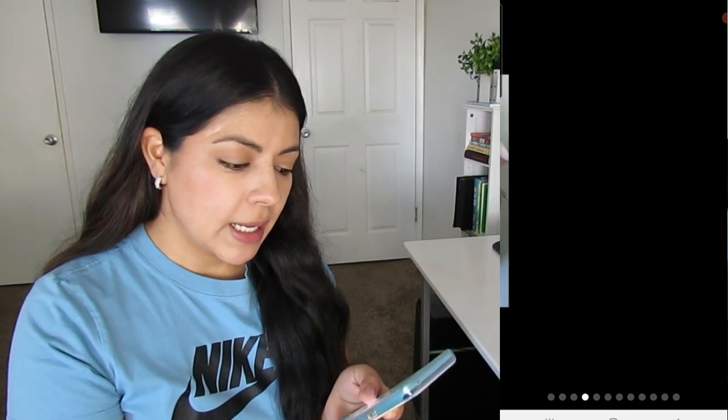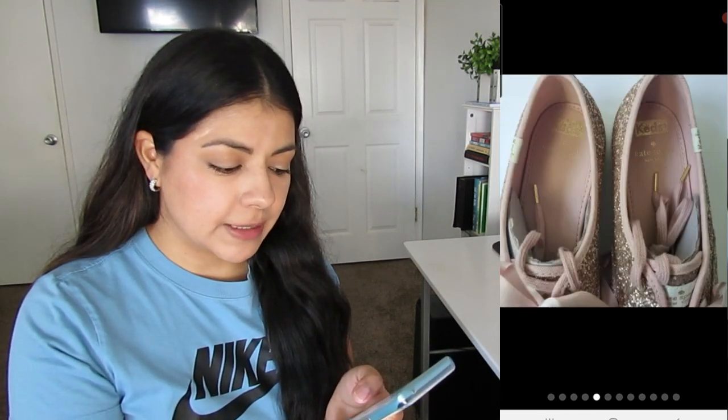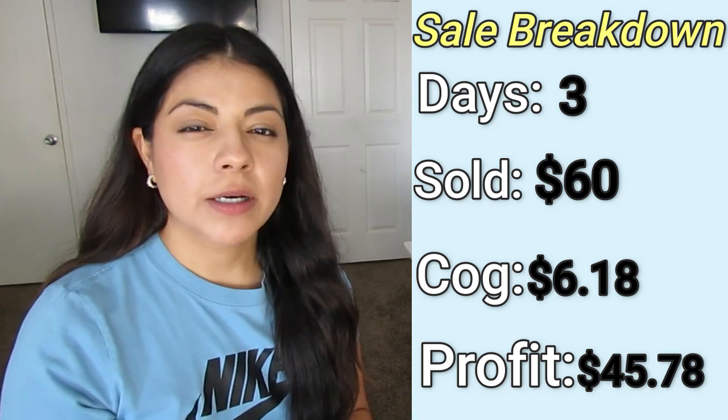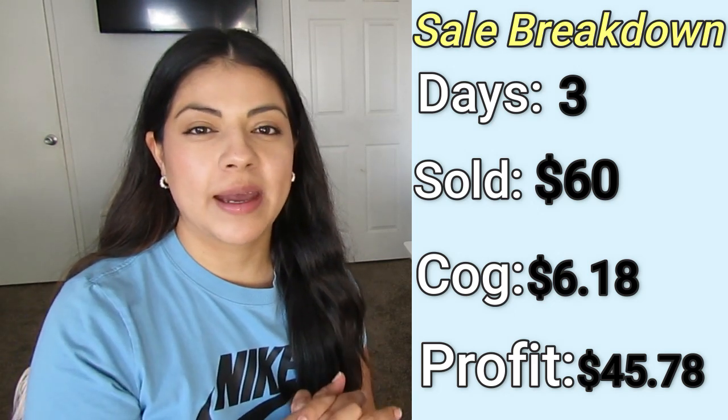Usually I talk about only five high profit items, but this time I'm throwing in two extra because there were so many sales this month. These Kate Spade Keds glitter shoes sold in three days on Mercari for $60. I paid $6.18 and my final profit was $45.78. Keds is not a brand that is particularly good on its own — most of it sits for a long time. But when it's a Kate Spade collab, they do really well. That's why I brought these home, along with the excellent condition — they were like new.